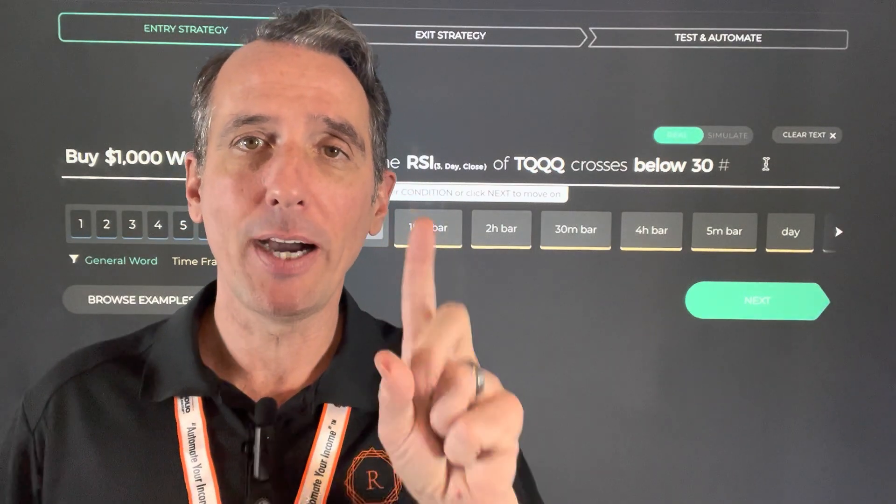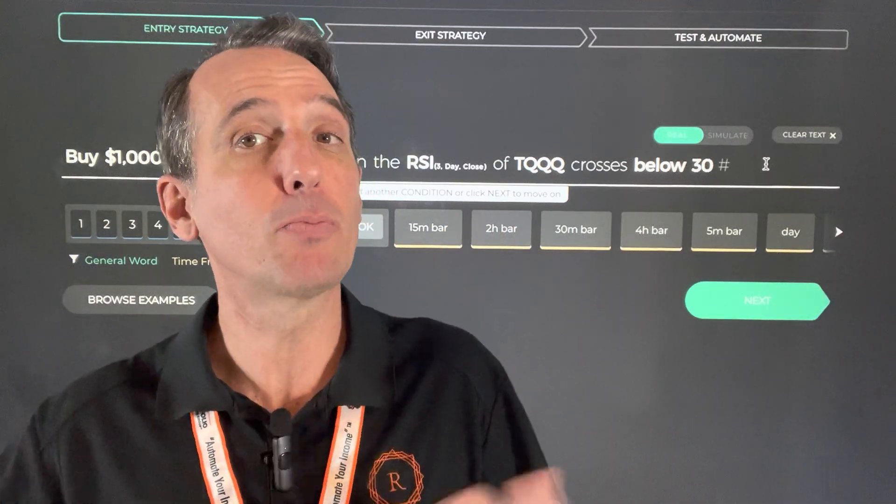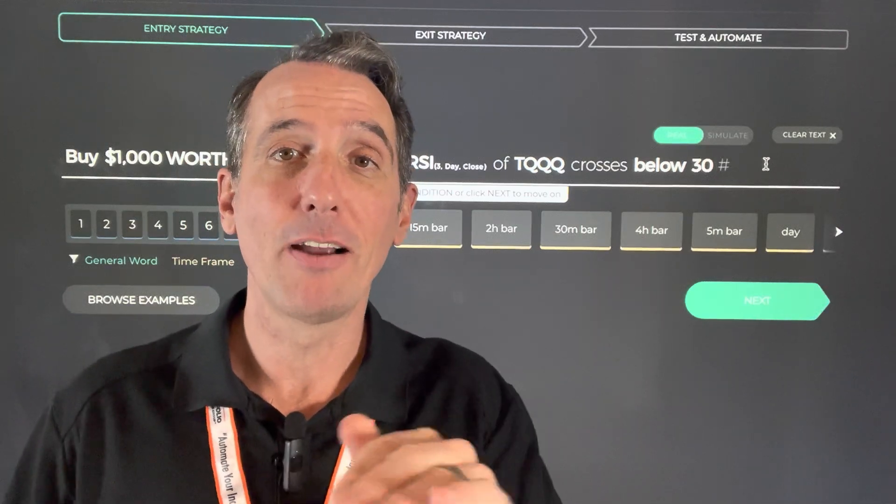Hey guys, Mark with The Perfect Portfolio. We had an incredible class on Wednesday night with The Perfect Portfolio students, and of course we teach the strategy called the Buy, Borrow, Die. It is the tax and investment strategy used by billionaires, and if you want to retire early, you've got to fully understand that strategy. We'll be teaching that strategy again starting on March 15th, when we're going to do the overview that Wednesday.